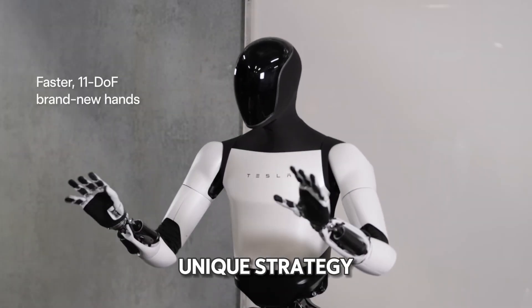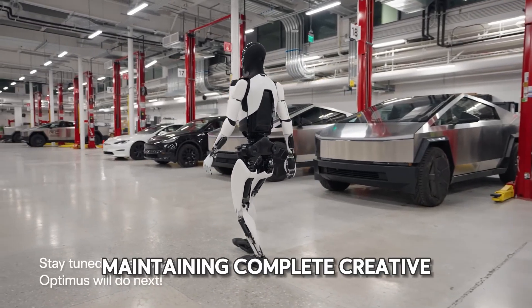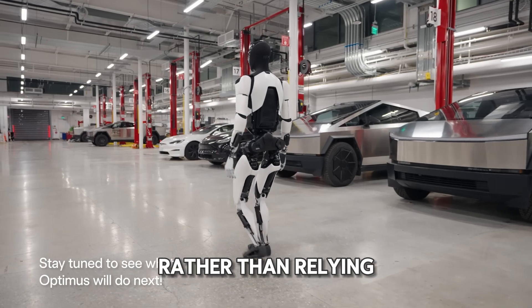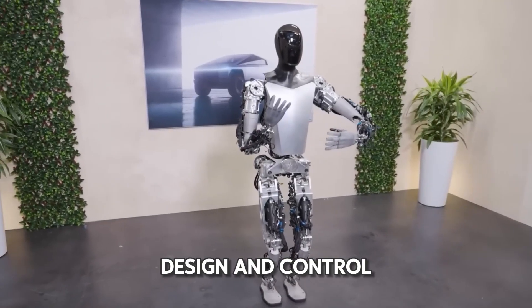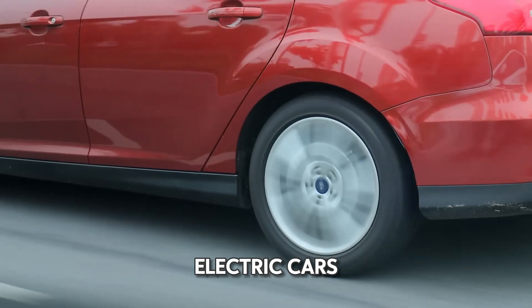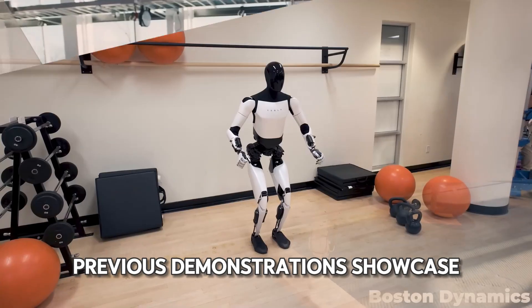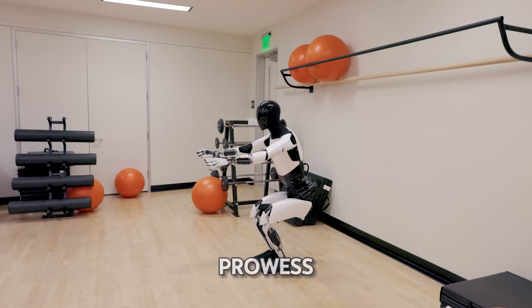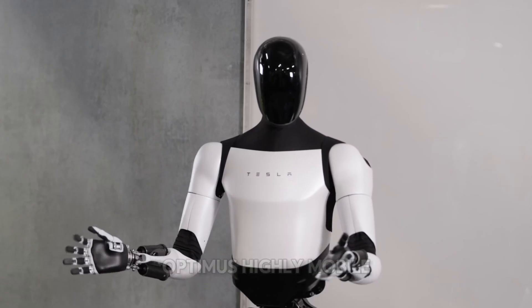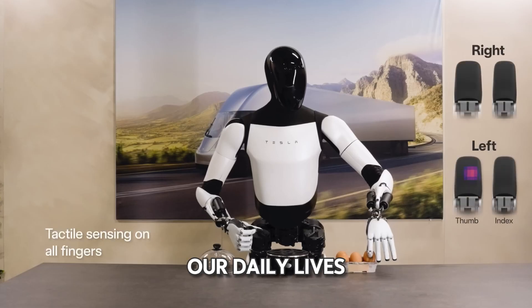Optimus is the result of a unique strategy in robotics development. Tesla chose to go it alone, maintaining complete creative and operational control rather than relying on third parties. This approach allowed Tesla to harness cutting-edge robotics advancements, including improvements in actuator design and control systems. Much like Tesla's electric cars, the Tesla Bot operates on an end-to-end neural network. Previous demonstrations showcased the robot performing yoga poses, but Tesla's ultimate vision is to make Optimus highly mobile and imbued with human-like characteristics, seamlessly integrating into our daily lives.